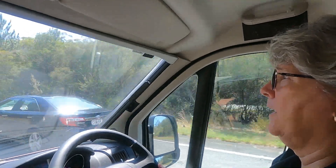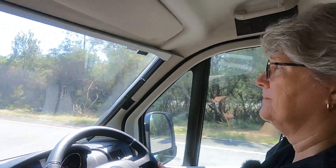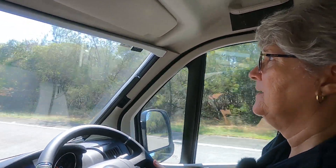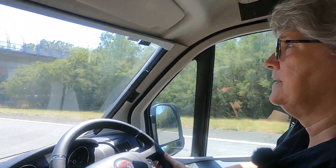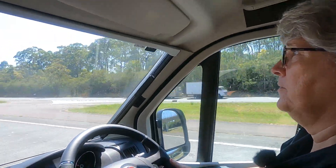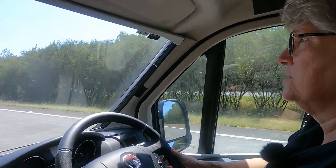We're on the M1 going north and a rougher piece of main road you'd never expect to see. There are so many patches in it and it just rattles the van something terrible. But we'll be off it soon — not that I think the side roads are going to be much better.